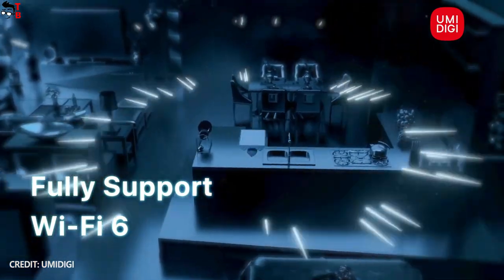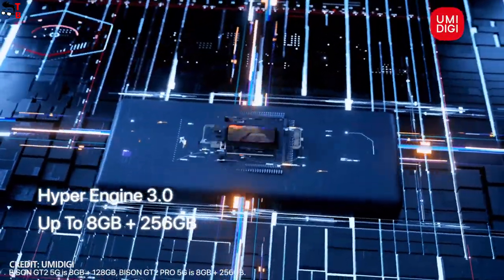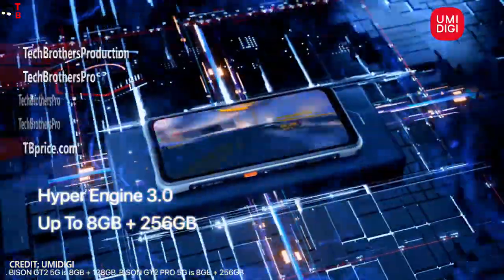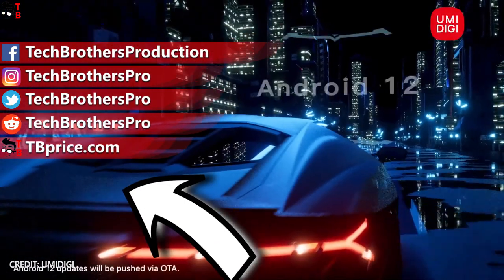I really like the new smartphones from UMIDIGI, mainly because of the powerful Dimensity 900 chipset. I think it will be the most powerful rugged smartphone on the market in 2022. Thank you for watching this video — see you soon!